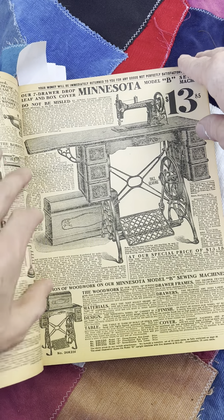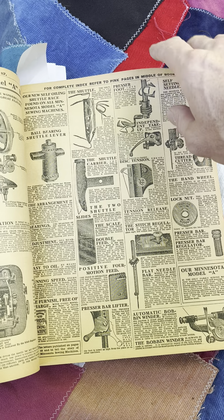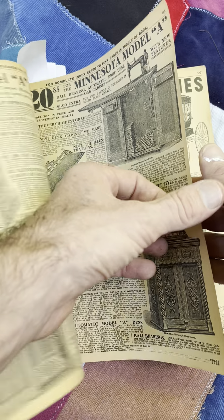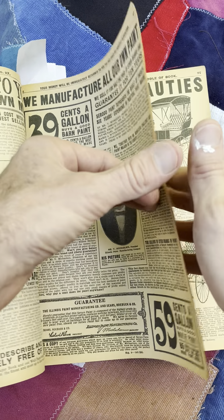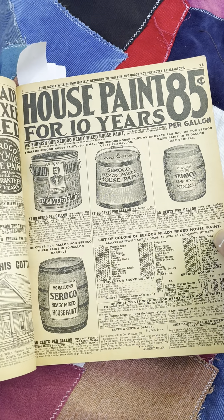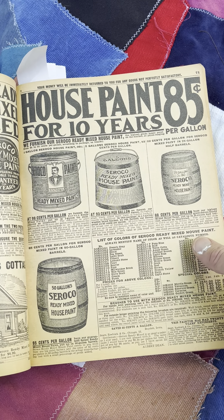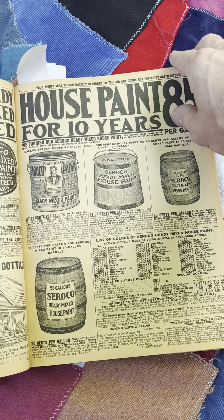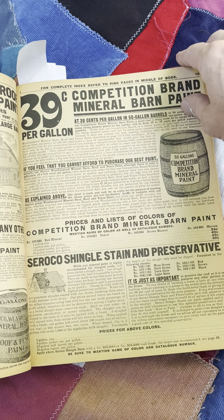Pricing — you gotta love the pricing. Sewing machines. Paints. I like these little barrels. You think they got Paris green? The arsenic-laced green paint? Probably do.